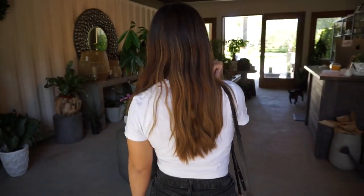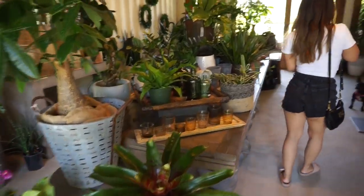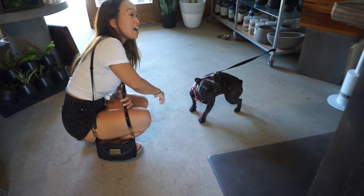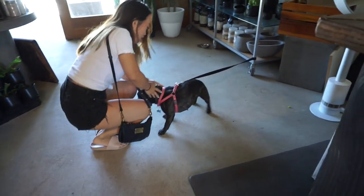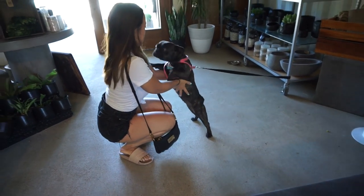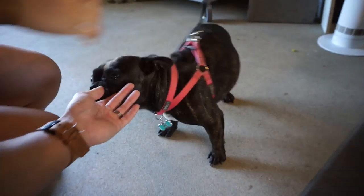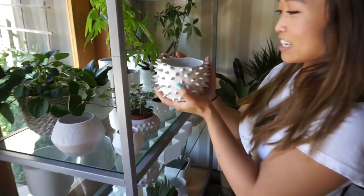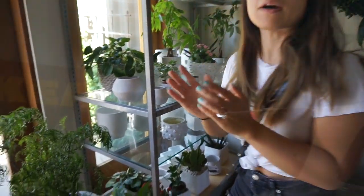Hello, how are you? Oh my goodness — Luna? She's obsessed with Frenchies. Oh my god, they're the sweetest dogs ever. Luna is so cute, she's a keezer. And look — it's a cacti pot, kind of cool, like a Bowser.